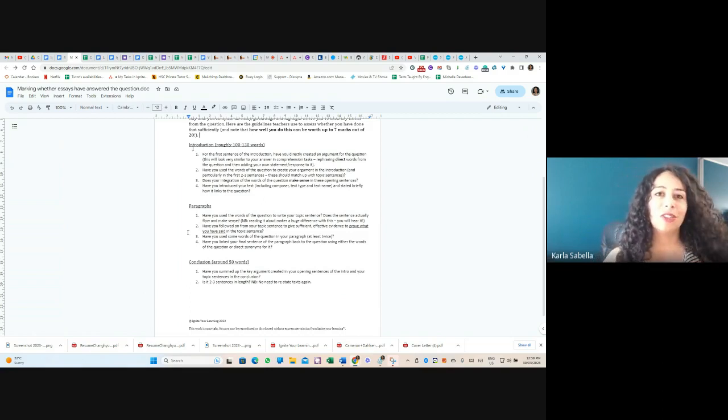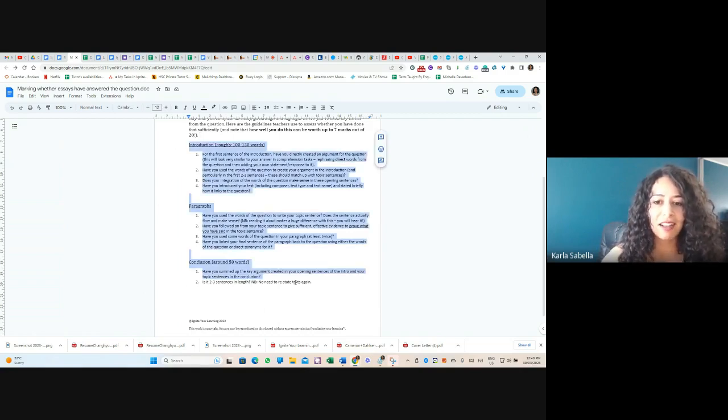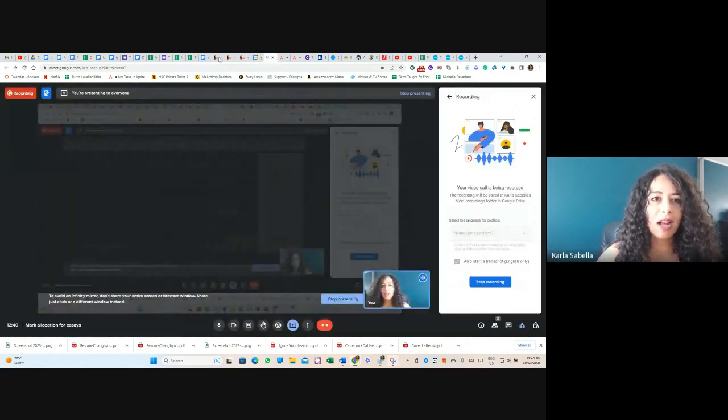One form of procrastination students fall into is spending so much time curating content — writing more, getting more examples, editing more — and then not actually going and doing questions under exam conditions. There's a very big difference doing this process when you have all the time in the world versus under exam conditions. You've got to practice doing it in 40 minutes, know your content without notes, and simulate exam conditions as much as possible. Spending all your time finding more content ends up being a waste that won't give you the marks you're looking for.